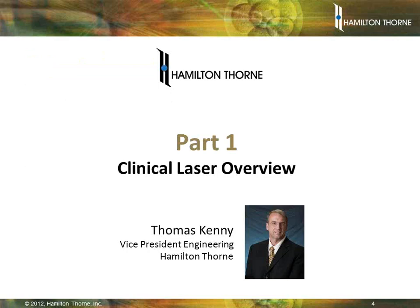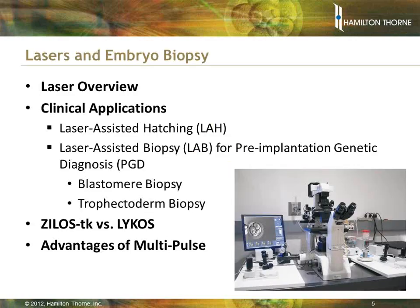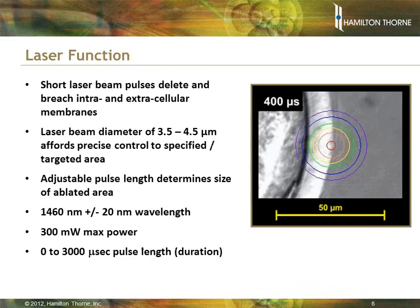Hello and welcome to the webinar. My name is Tom Kenney, Vice President of Engineering at Hamilton Thorne. We'd like to provide a brief overview of our laser technology, how it works, clinical applications such as laser-assisted hatching and laser-assisted biopsy for PGD. We'll get into the differences between the two lasers that Hamilton Thorne makes — the Xylos TK and the Lycos — as well as the advantages of the new multipulse features.